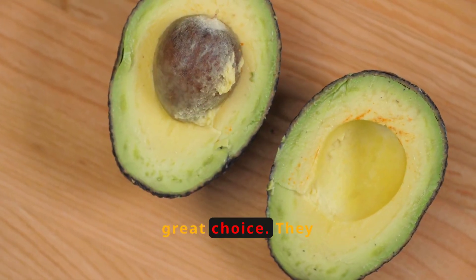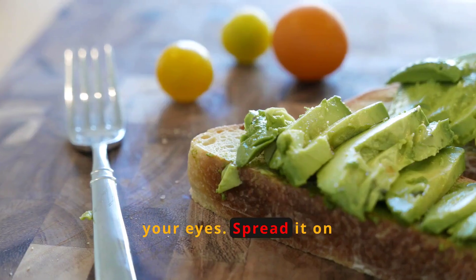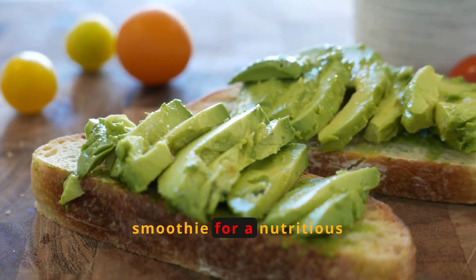Avocados are another great choice. They contain lutein and zeaxanthin, which are beneficial for your eyes. Spread it on toast, add it to salads, or blend it into a smoothie for a nutritious boost.